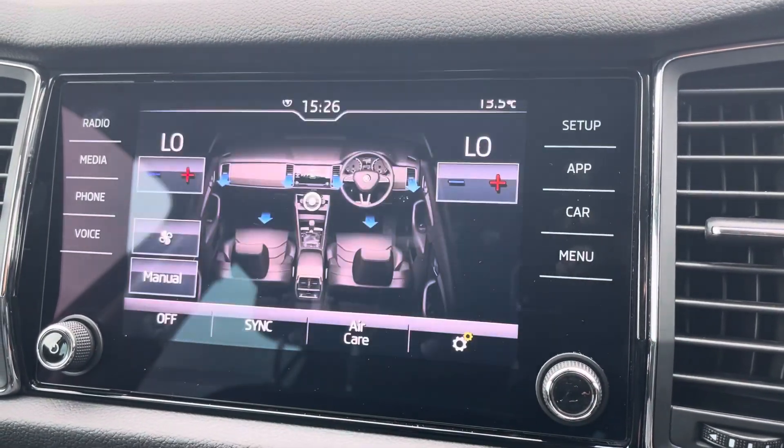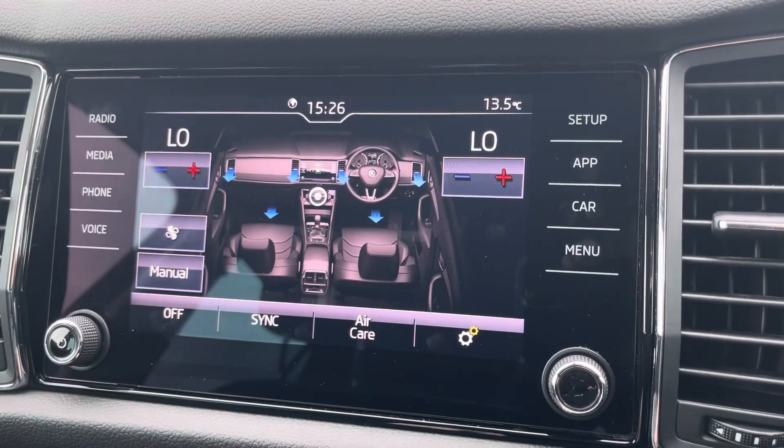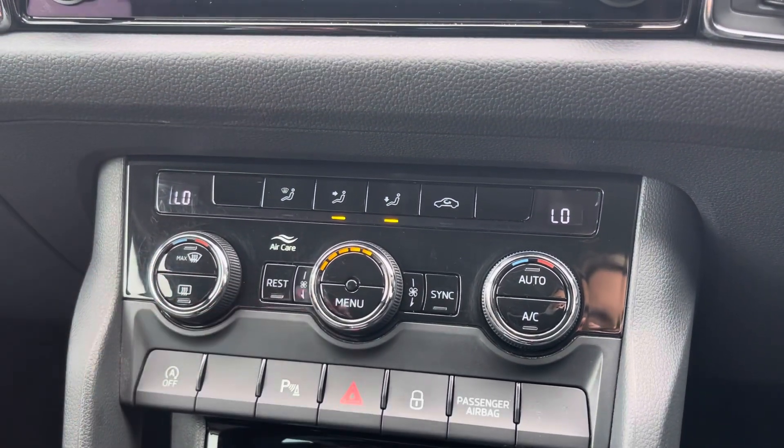Moving across now to the air conditioning, which can be controlled using this touchscreen here as I'm doing now. However, you can use the manual dials below to ensure the internal temperature is perfect for you and your passengers all year round.